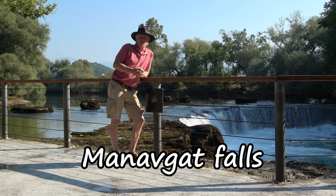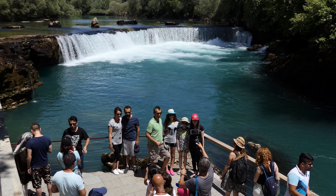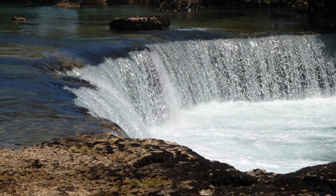This is Man of Gap Waterfalls and it's only a 15-minute drive out of Side. It might not be the highest waterfall, but it is a beautiful place to come and it's really cool in the middle of the day. Although it gets busy at midday, there are some lovely restaurants and it's a great place to have a nice bit of lunch next to the river.